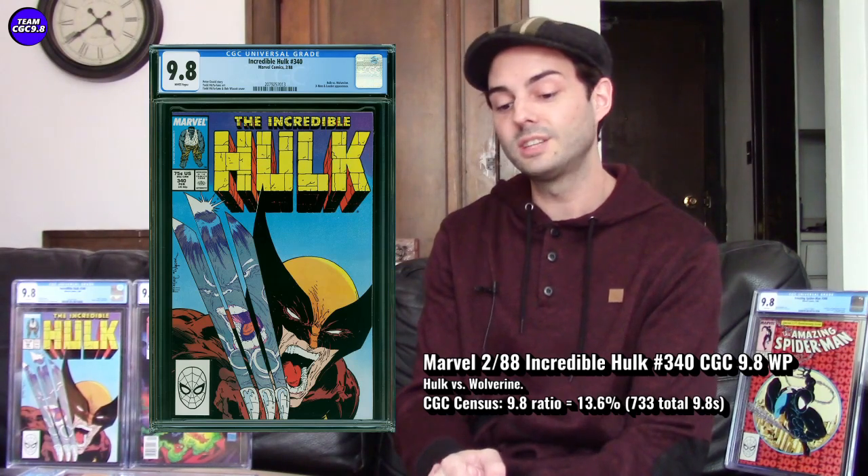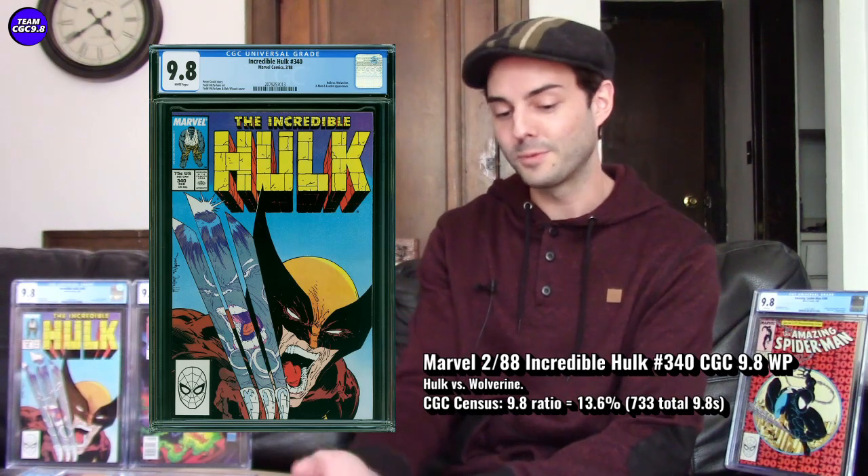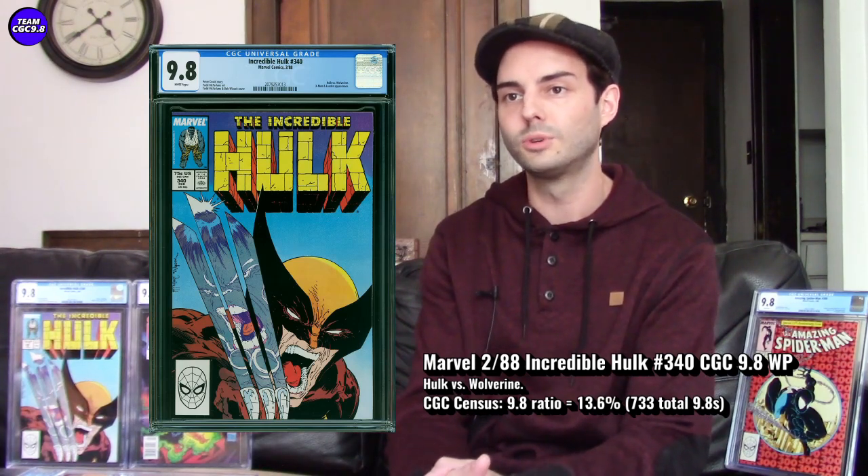There are 733 CGC 9.8s in the blue label for Hulk #340 — it's a popular Marvel book so there are quite a few, but still not too many. The 9.8 ratio is 13.6% of all graded copies — a really good relative rarity for a late-80s book. There are plenty of late-70s and early-80s 9.8s with a similar ratio that cost more than this book, so from that perspective the 9.8 ratio always looks favorable on Hulk #340, just like Batman #423.